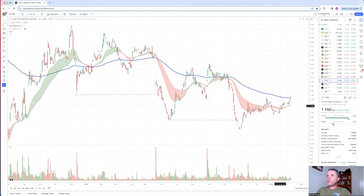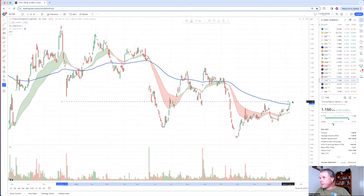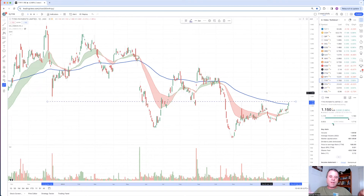Tyro Payments - this could be a sneaky trade. The $1.15 level is a really strong level for Tyro - it started off as a support level, then became resistance, then back to support, and now it's resistance again. The share price went to $1.15 on the 15th of November and again on the 20th of December. Looking at the short term, there is potential if the share price gets above $1.15 - this could be a sneaky short-term trade for Tyro Payments. I do have a position in Tyro Payments in my longer-term portfolios, but I'm always willing to trade this company.